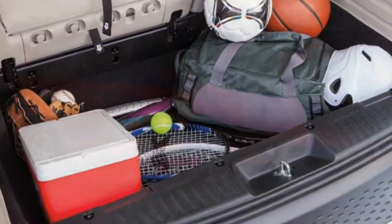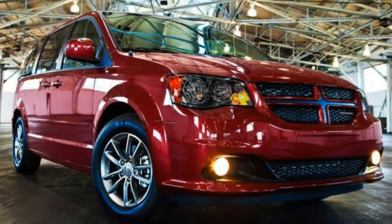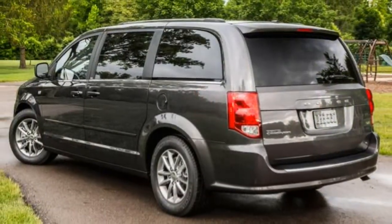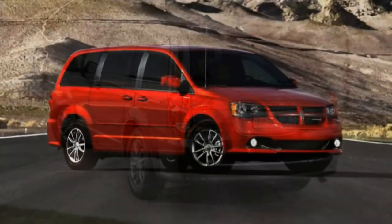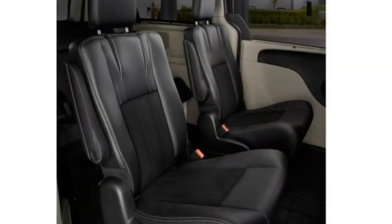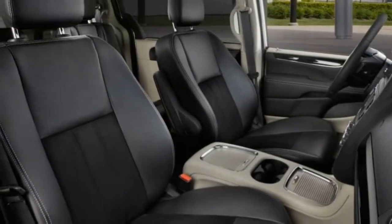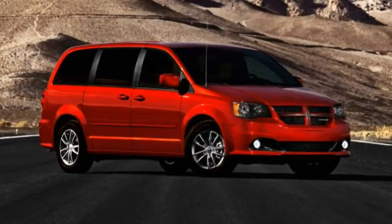The SE's standard features list includes 17-inch steel wheels, heated mirrors, remote locking and unlocking, tri-zone climate control with rear air conditioning, cruise control, rearview camera, a tilt-and-telescoping steering wheel with audio controls, a conversation mirror, a second-row bench seat, and full power accessories. Entertainment comes in the form of a six-speaker audio system with a CD player and auxiliary audio jack, controlled via a 6.5-inch touchscreen display.